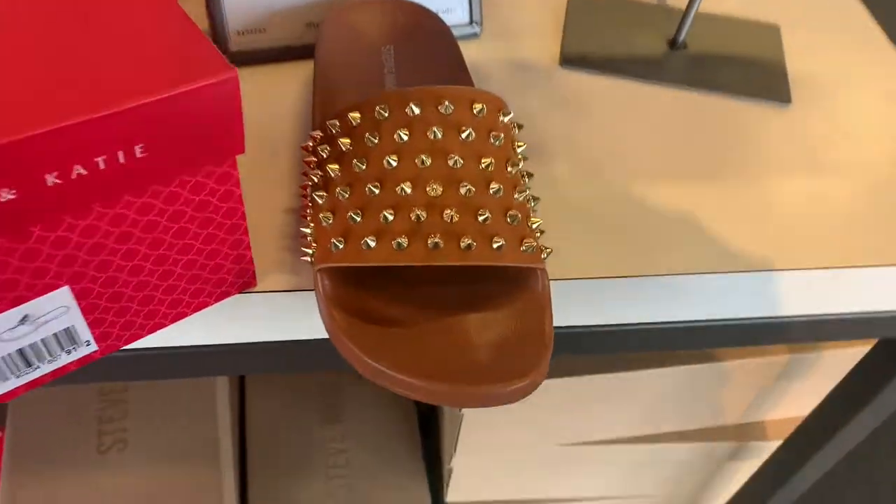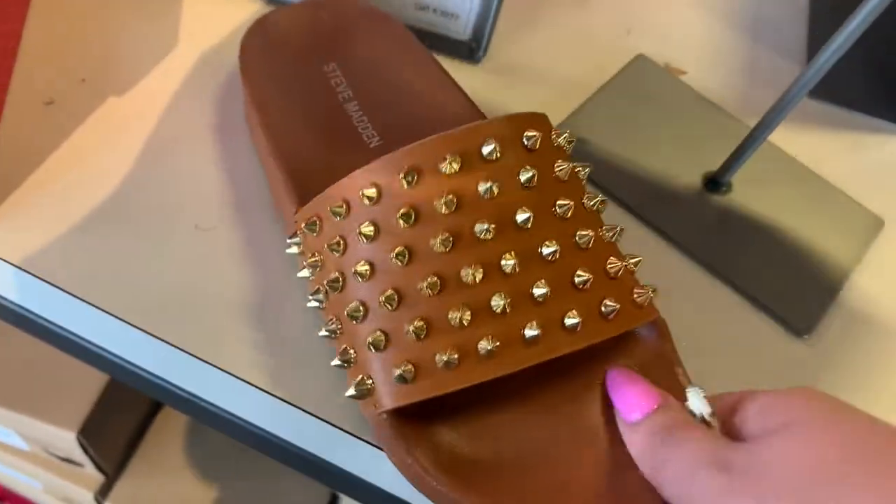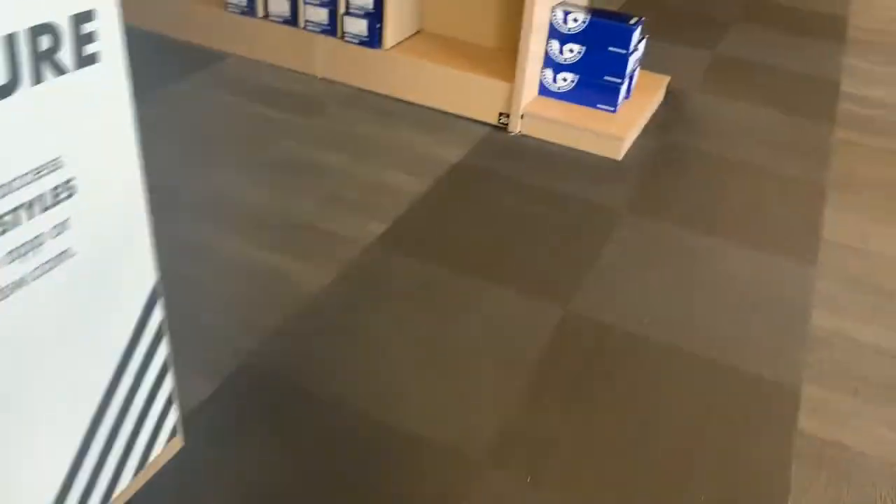Oh wow, so these are so cute already — I love these, they're very cute. I sound a little muffled because I have my mask on.